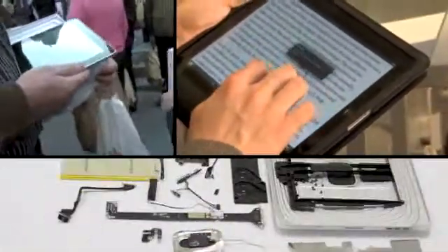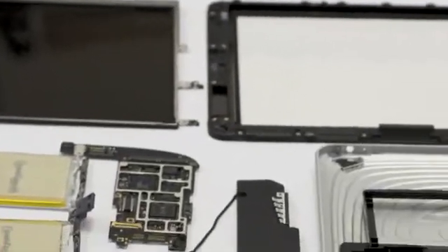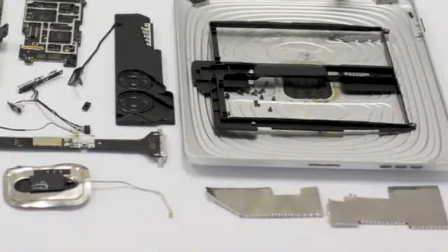We actually got the latest device from Apple, the iPad, on Saturday — the 32 gigabyte version — and we disassembled it so that we can analyze the hardware that's inside it, what powers it, and what that means for consumers.